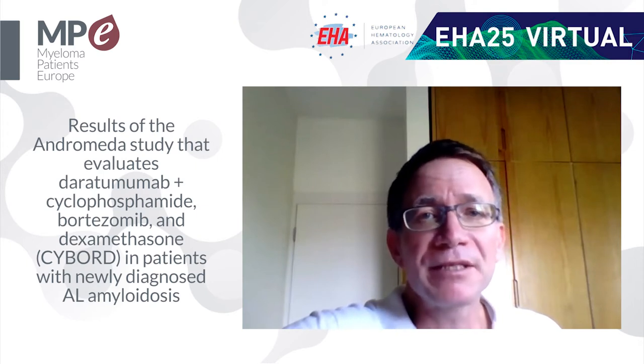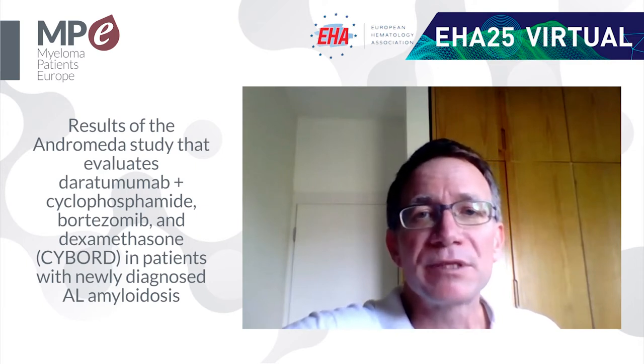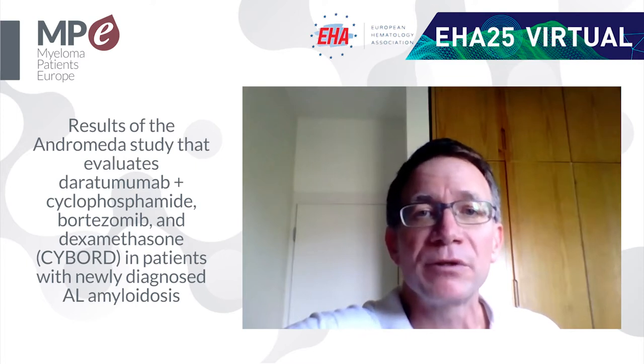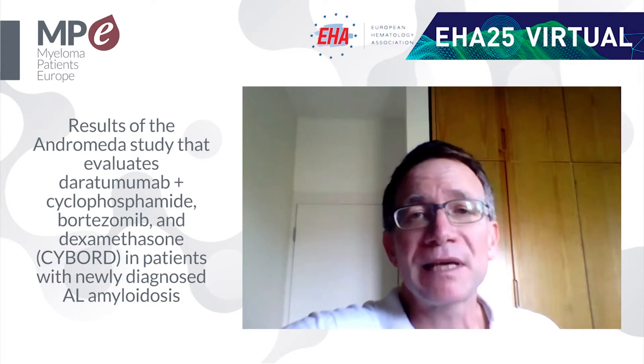For the past year, there have been a few trials of daratumumab added to standard therapy in myeloma showing very good efficacy. And now here comes amyloidosis.